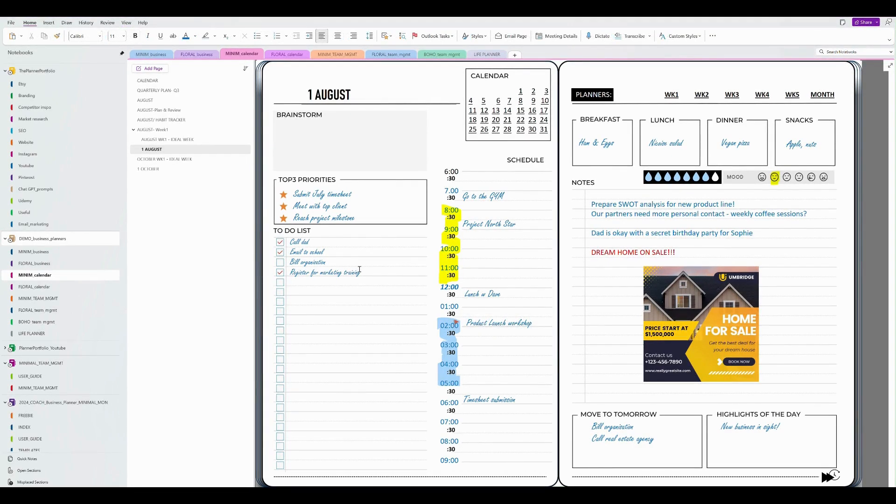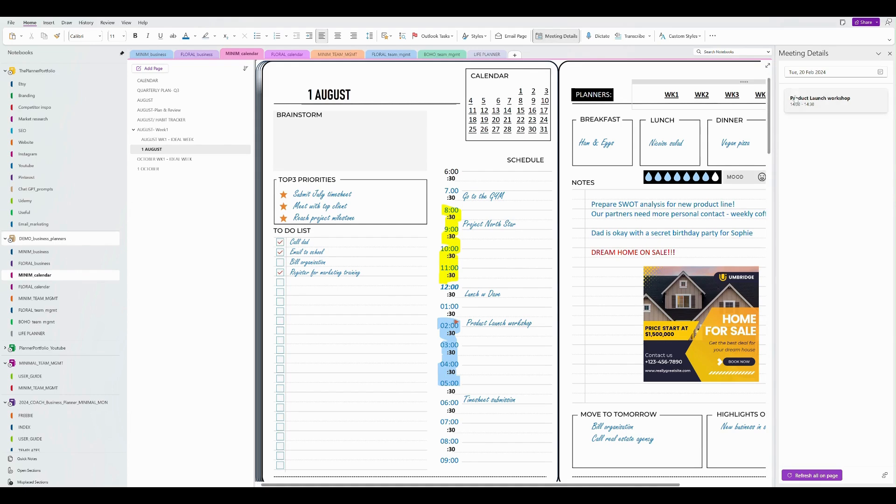And how do I keep track of what's going on for a particular day in Outlook? Really simple — just go to the Home tab, click on Meeting Details, and voilà! Your Outlook meeting list will appear on the right-hand side of the screen.